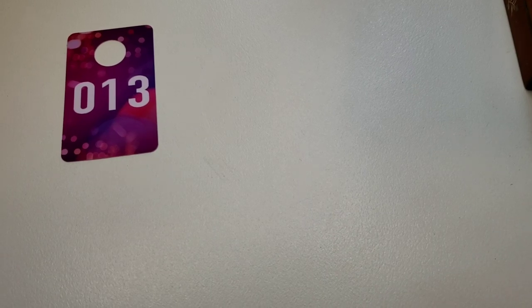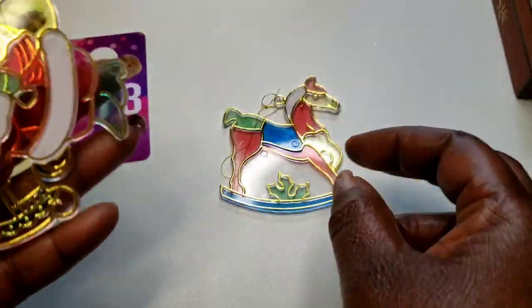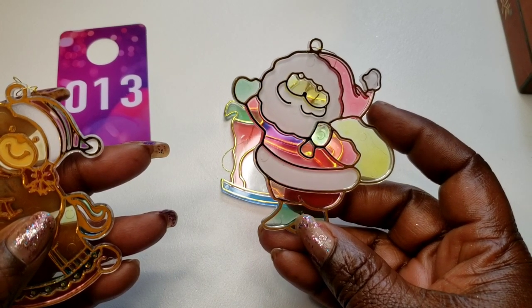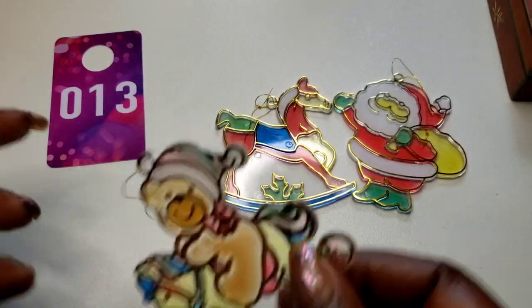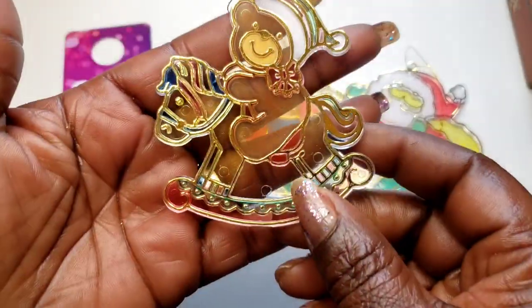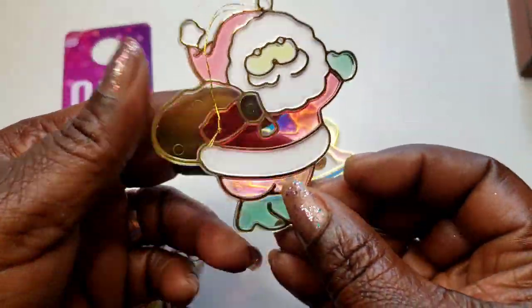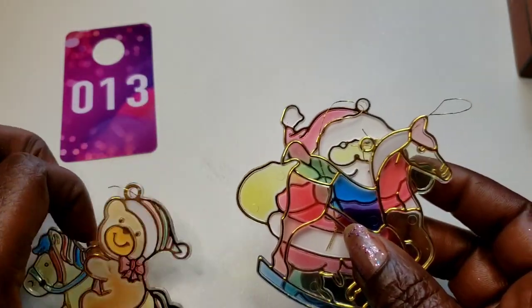Number 13 — I have these vintage ornaments — sun catcher style. You can put these in the window and they'll do a reflection. We've got three of them: a teddy on the rocker, Santa with his bag of goodies, and a rocking horse. Three dollars for the set of three, number 13.